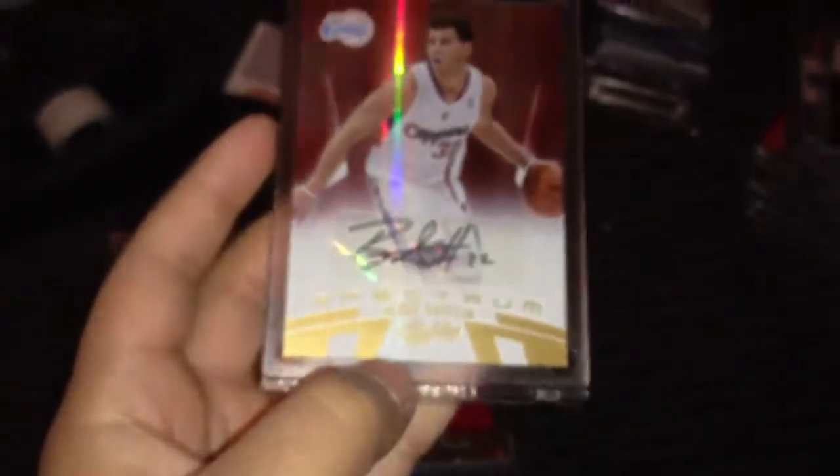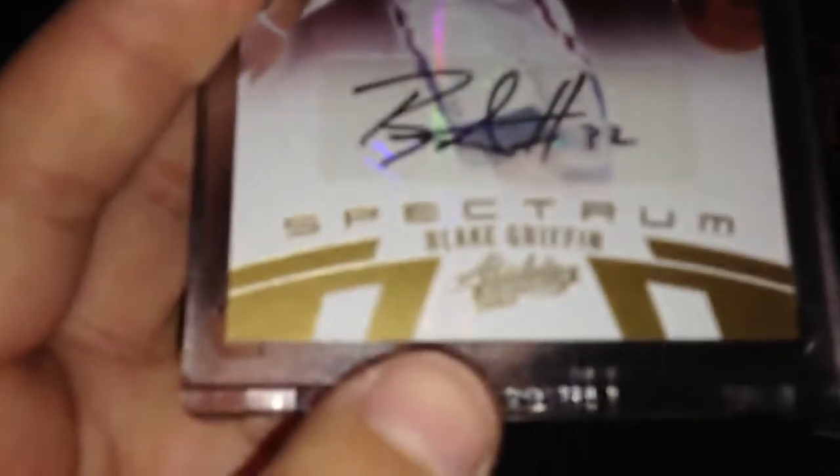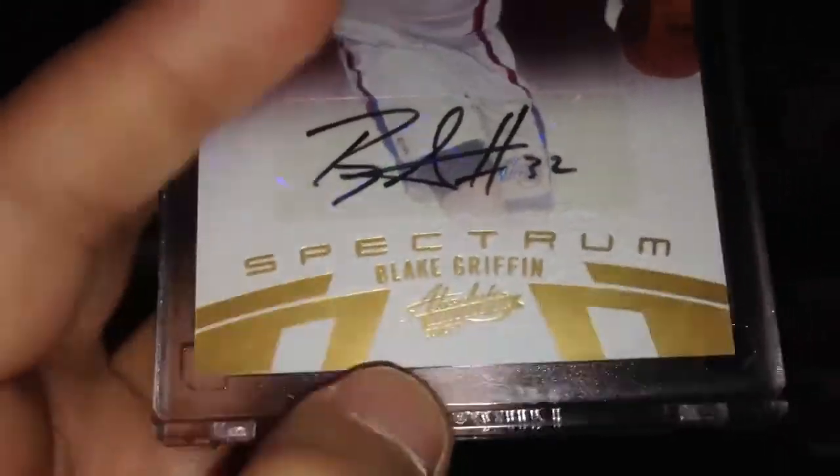And then the best auto I've gotten in over the past few days is numbered 33 of 99 — this beautiful Blake Griffin autograph. The autograph is just flawless and he doesn't sign like that anymore. All the scratches you see are just on the case — the magnetics are a little old.